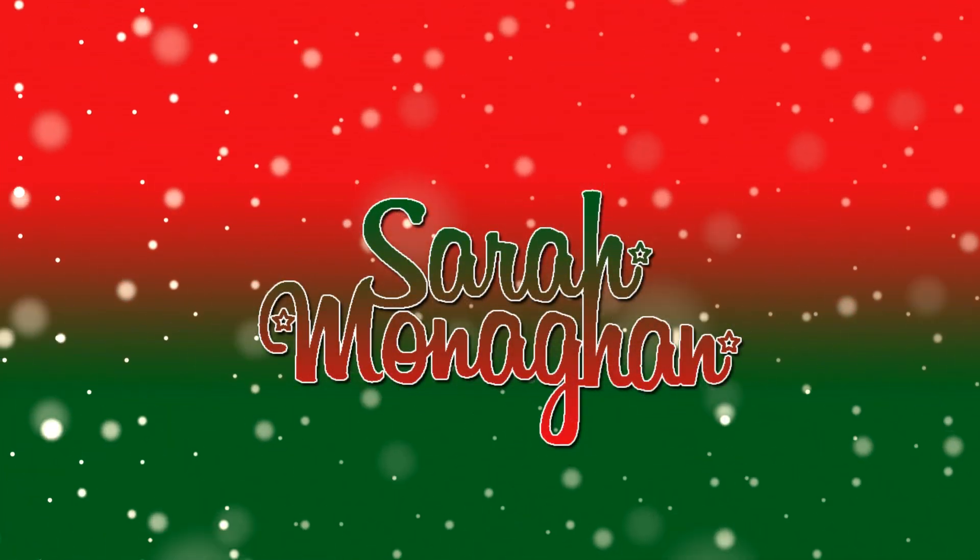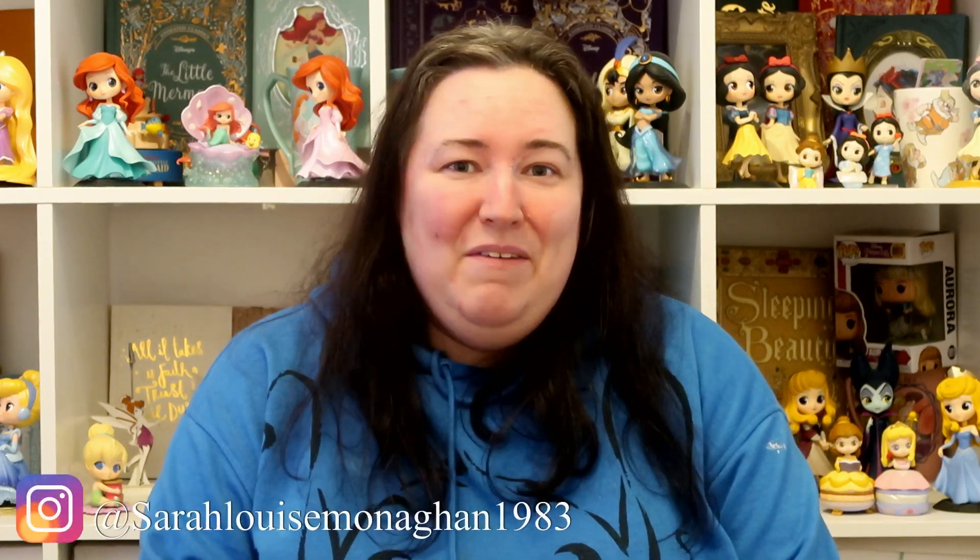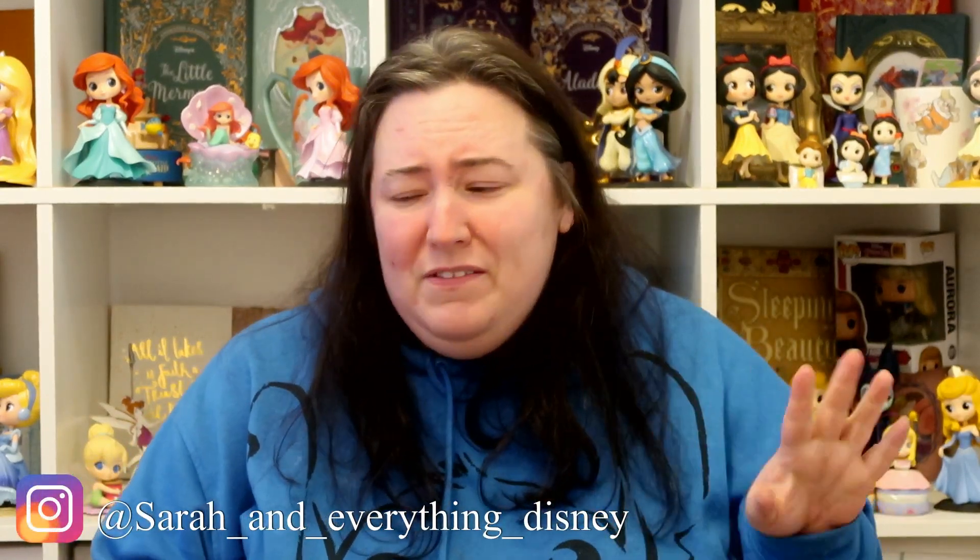Welcome to my channel! Today I'm going to show you what I've got for my children's stockings. My name is Sarah and I have two children: Alice, who's just turned five, and Leo, who is three and a half. Everything in these stockings is going to be suitable for that age range, and both stockings are very similar with just a variation of items.